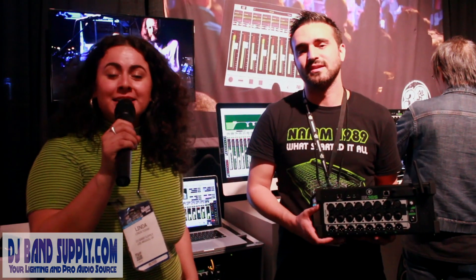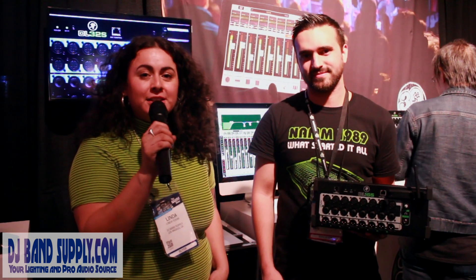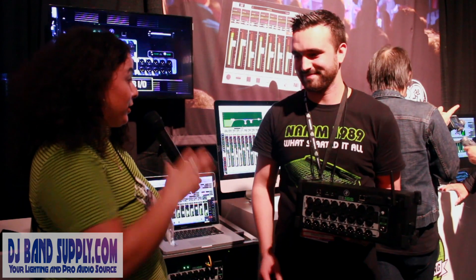Hey guys, we're at the NAMM 2019 show and we're at the Mackie booth. We're gonna talk to Ty right now — he's gonna talk to us about a few products, including the one he has in his hand, so I'll trade it over to you.